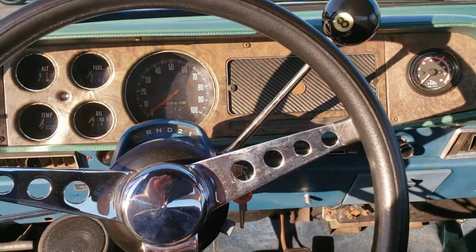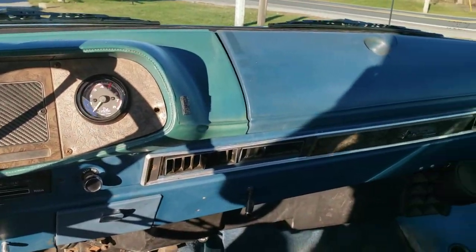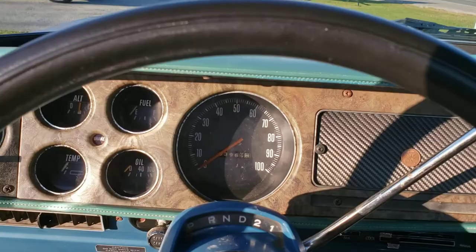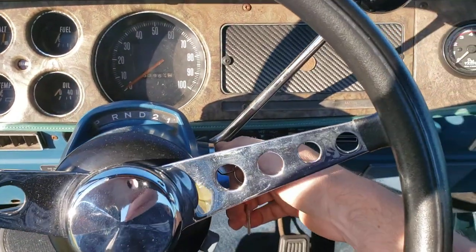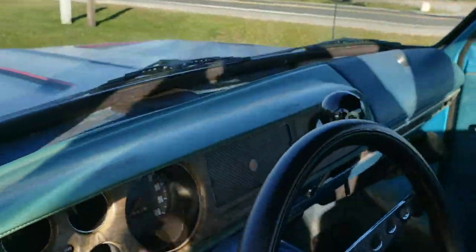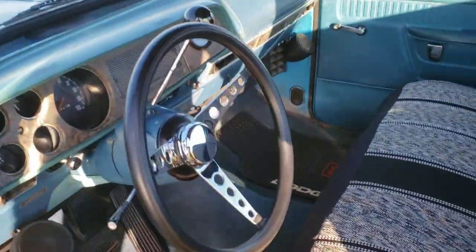It's got a Bluetooth stereo behind the dash with speakers. It's a 440 motor that runs outstandingly well.